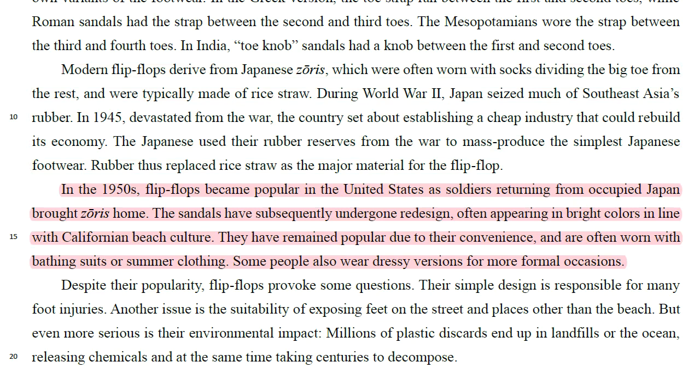In the 1950s, flip-flops became popular in the United States as soldiers returning from occupied Japan brought Zorus home. The sandals have subsequently undergone redesign, often appearing in bright colors in line with Californian beach culture. They have remained popular due to their convenience and are often worn with bathing suits or summer clothing. Some people also wear dressy versions for more formal occasions.